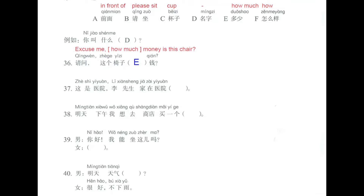Number 37. 这是医院，李先生家在医院前面。This is the hospital; Mr. Lee's house is in front of the hospital. So the correct answer here is A: 前面, meaning 'in front of.'